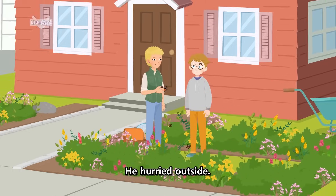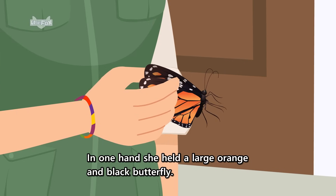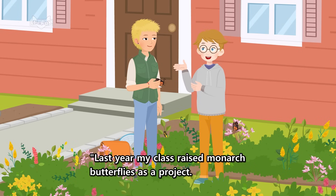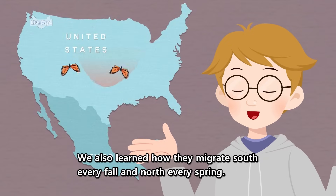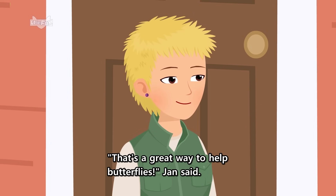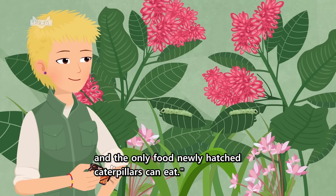He hurried outside. Jan smiled at him. In one hand, she held a large orange and black butterfly. You must be Cody. Your mom told me you planted this garden. Last year, my class raised monarch butterflies as a project. We watched them go from eggs to caterpillars to cocoons to butterflies. We also learned how they migrate south every fall and north every spring. So I made a butterfly garden full of nectar, flowers, and milkweed to attract monarchs. That's a great way to help butterflies, Jan said. Milkweed is the only plant they can lay their eggs on and the only food newly hatched caterpillars can eat.